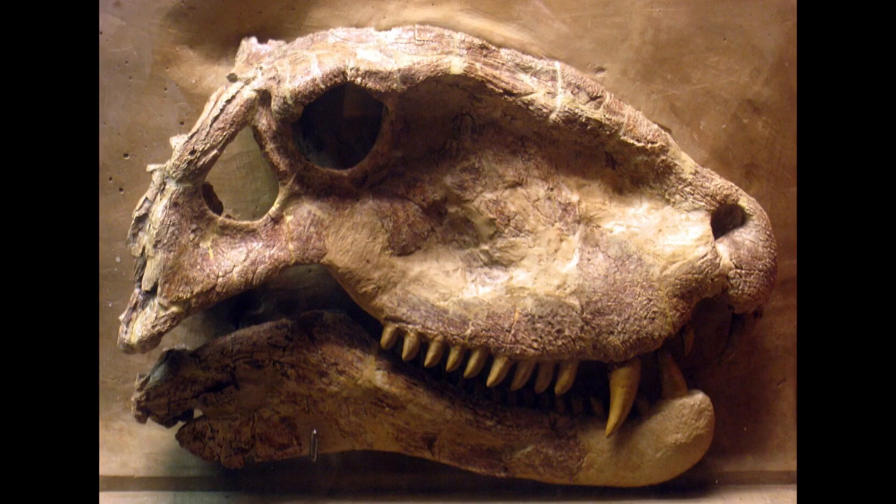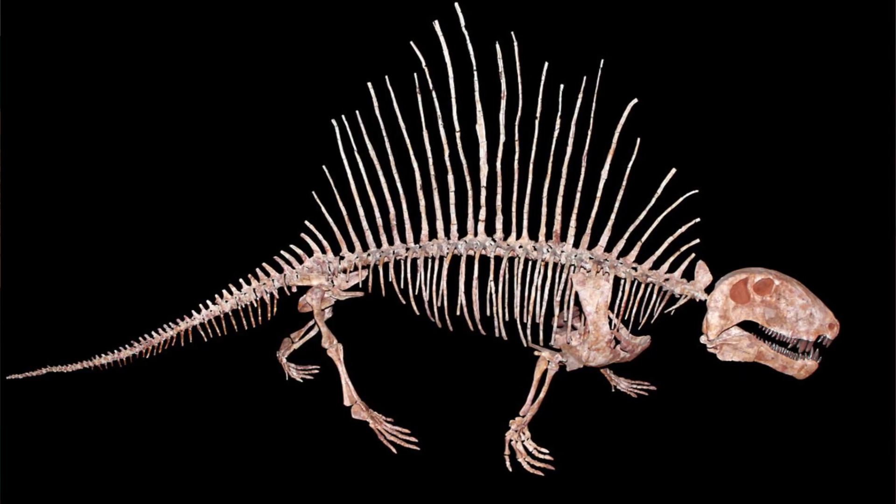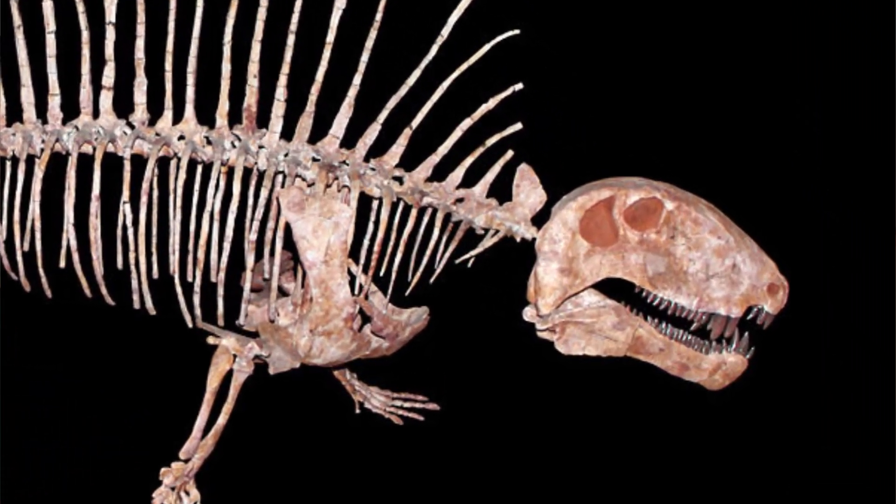It actually goes even further than that. Feel the side of your face — you can feel your cheekbone ridge, and just above that you have your temple, which you can feel tense up when you clench your teeth. That muscle feeds underneath that bony ridge in order to close your jaw, and that hole is your single temporal fenestra. Synapsids are still around today, but they're no longer even remotely reptile-like — they became mammals. Dimetrodon is actually more closely related to us than it is to any dinosaur.